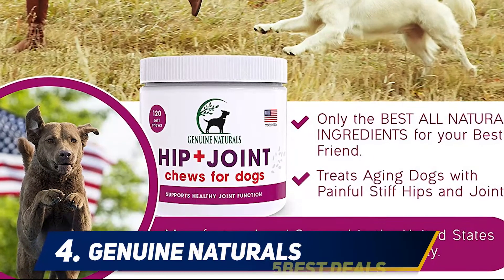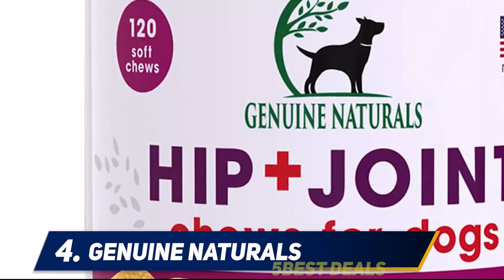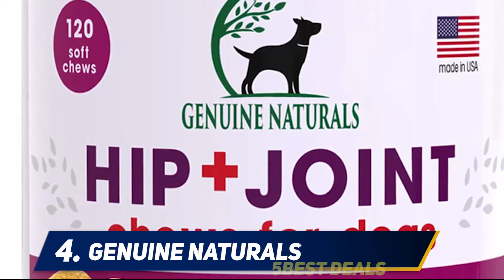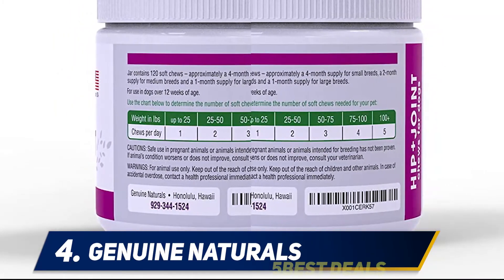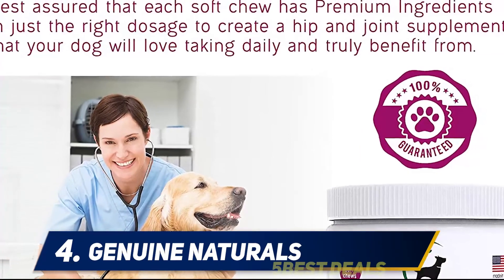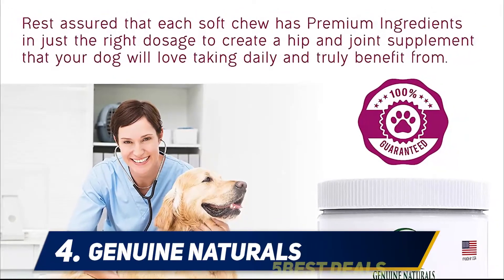At number 4: Genuine Naturals. These Genuine Naturals Joint Supplements come in the form of sugar cube-sized treats, helping to ease your dog's aches and pains and restore energy and mobility back into them. Formulated with organic turmeric, glucosamine, chondroitin, MSM, and dried yucca, alongside other natural ingredients, these supplements reduce joint swelling and tenderness as well as restoring flexibility and helping relieve pain from arthritis and hip dysplasia.